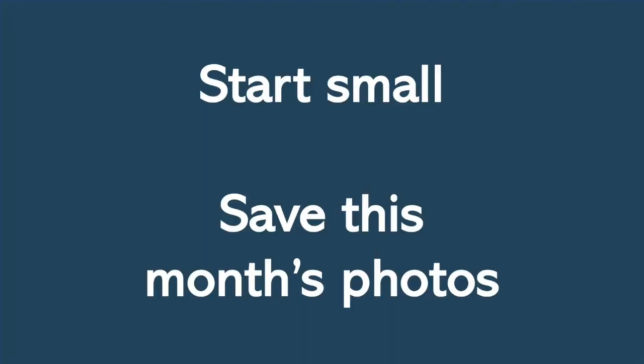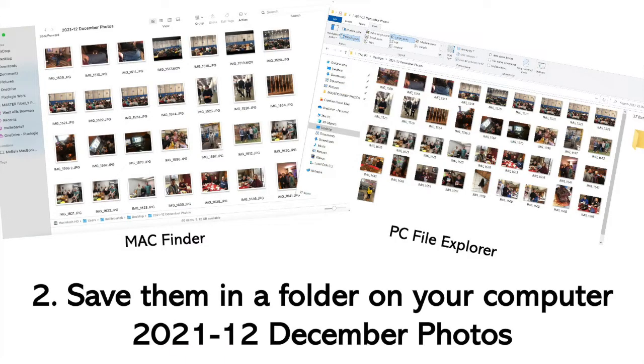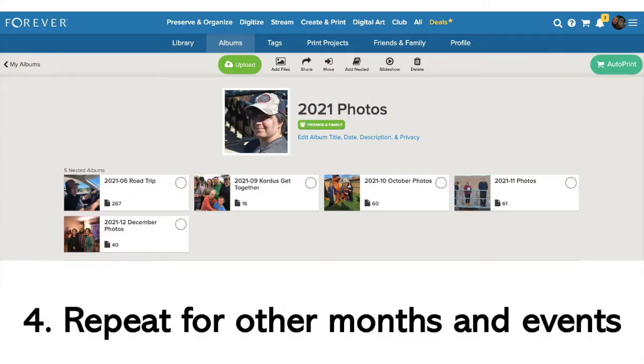The first way is to just start small. You can save this month's photos — just go through your phone, delete the pictures you don't need, and then copy December's photos to a folder on your computer. Just call it '2021-12 December Photos.' Copy your phone pictures there along with any photos from a camera card or from family members. Get them together in one folder, upload them to Forever, and you've started. You can then add next month's photos, and if you're feeling ambitious, try doing this for the whole year of 2021.